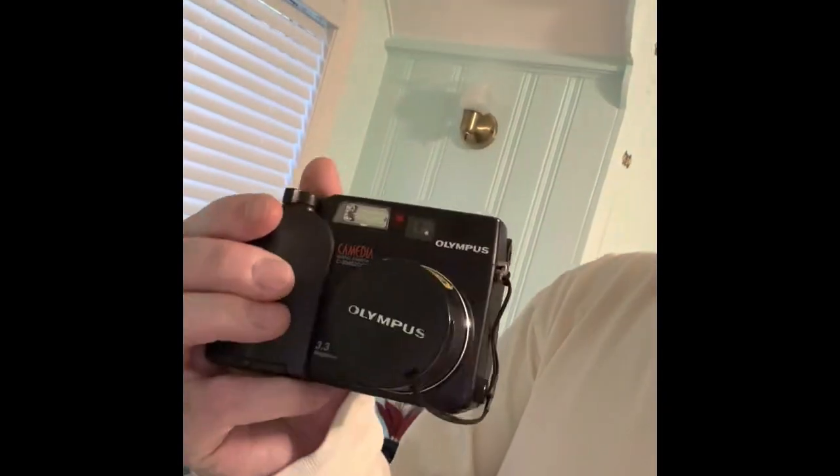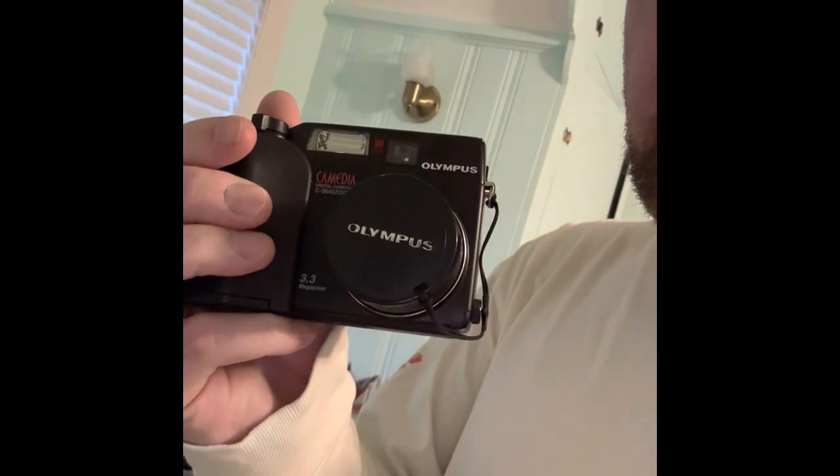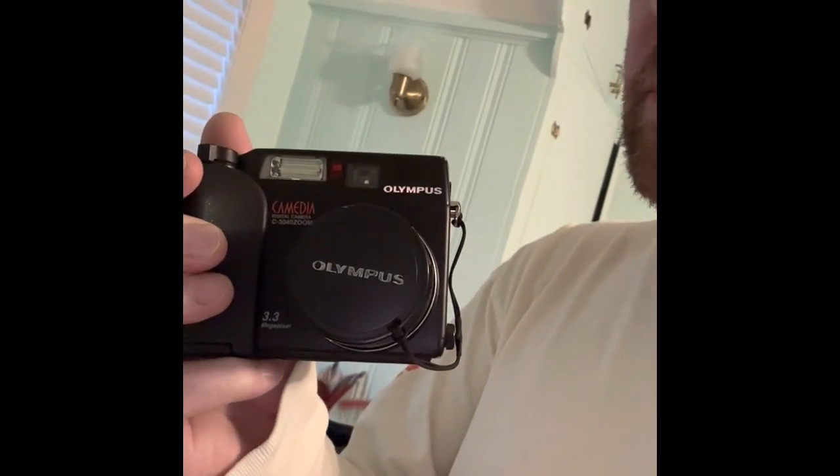I wanted to do a review of the Olympus Camedia range and the Olympus OM10 — those are the two cameras I brought with me to review. So the Camedia 3040 — I've already run out of space on the three Olympus media cards I brought with me, so reviews to come for that.